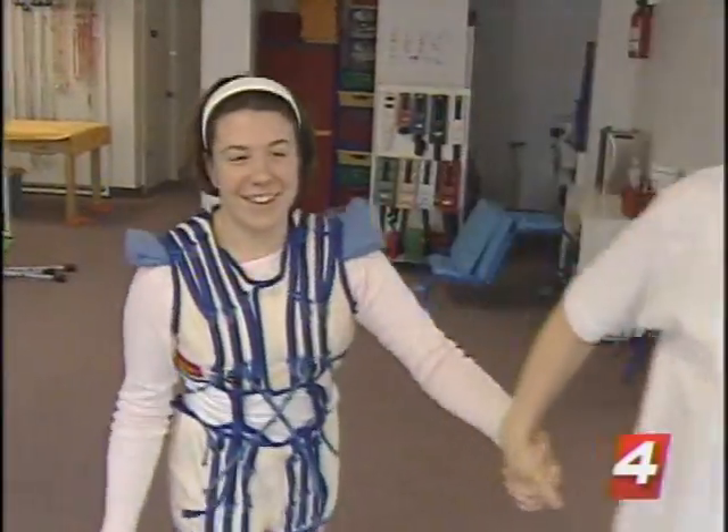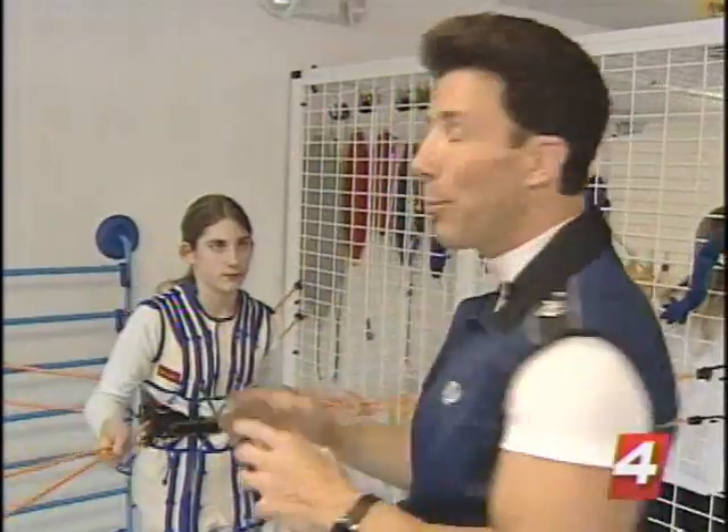Therasuit does more than just condition muscles — it changes people's lives, including Megan's. It puts more quality and love in the family. It has made a tremendous difference in her life. It's like a 360-degree full circle because it gives her more range of motion.